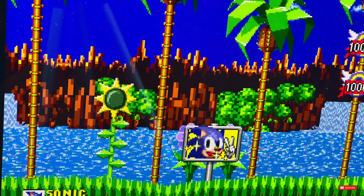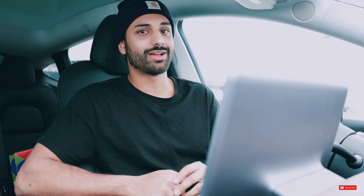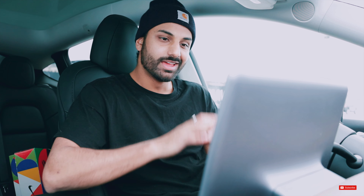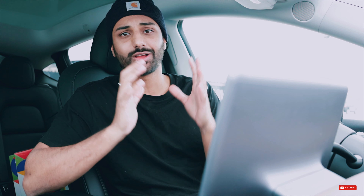They added the classic Sonic the Hedgehog game to their games library, so you can literally play Sonic while sitting in your car now. And honestly, I was so hyped on this. When I was going through the patch notes, I literally forgot everything else when I saw that they added Sonic the Hedgehog, because I was like, this is the only thing I'm going to do whenever I sit in the car waiting for somebody. I can very happily confirm it is the full classic original game, and it is a ton of fun. I've lost more time than I'd like to admit inside this car playing that game.